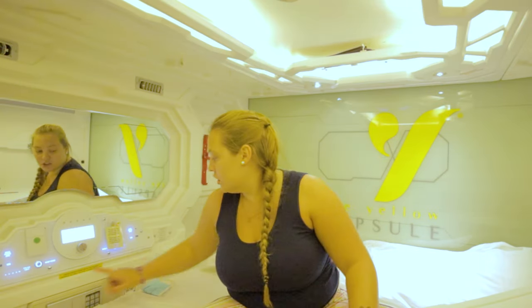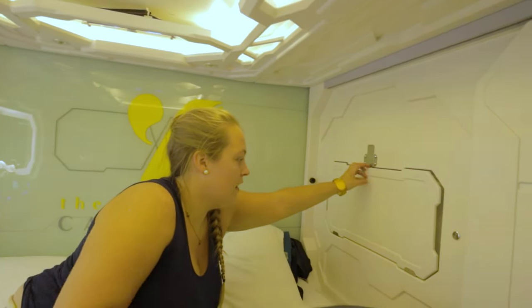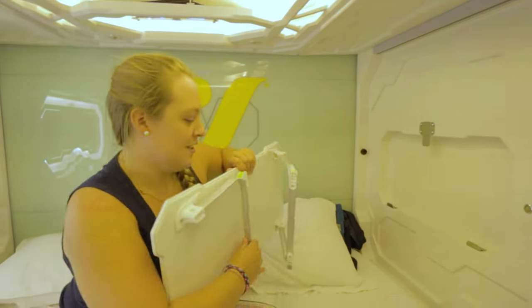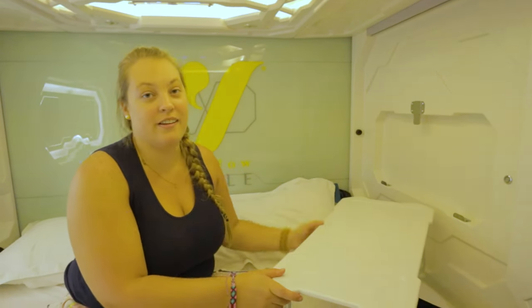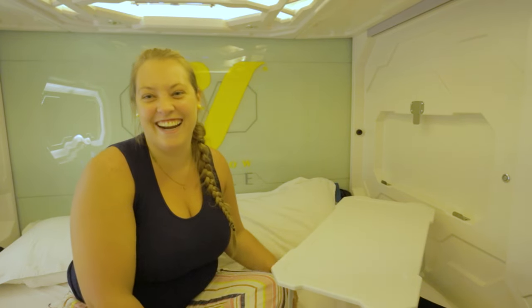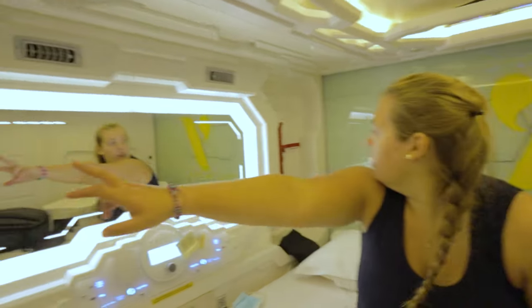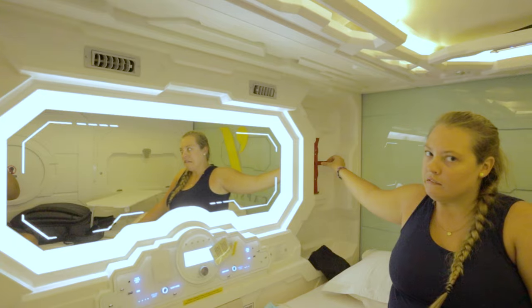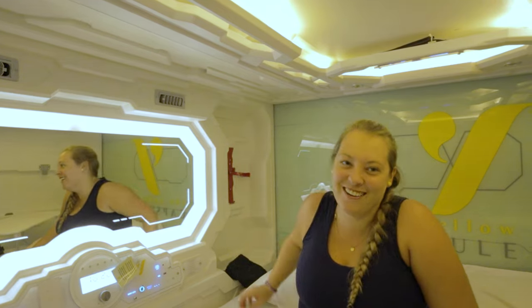There's also a fold-out table — you just lift it up and it literally pops out so you can have a little laptop table. They say no food, but they give you a table, so it seems like it's for work purposes. There are also little hooks inside the pod. And there appears to be a spot that's likely for a fire extinguisher — or maybe a water bottle holder, but the fire extinguisher theory makes more sense.